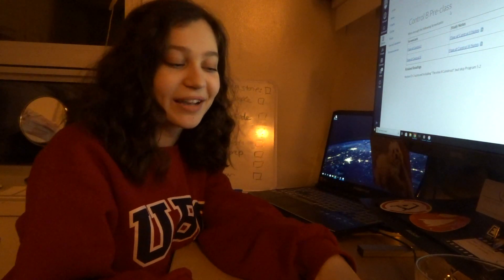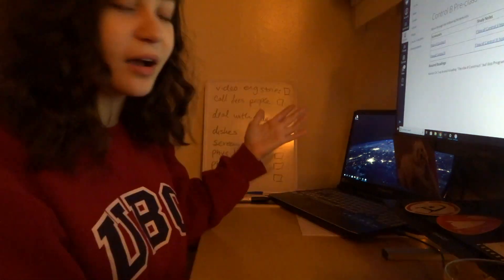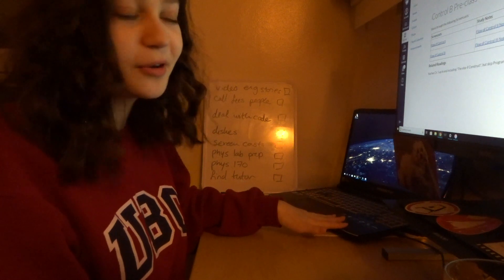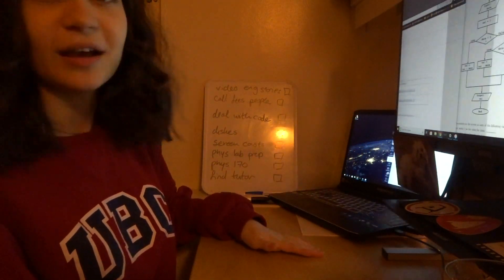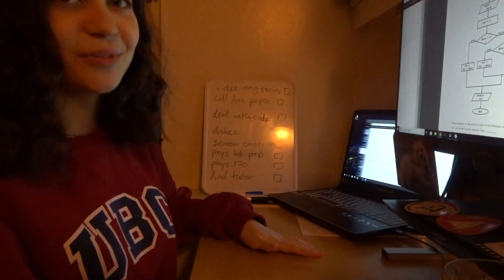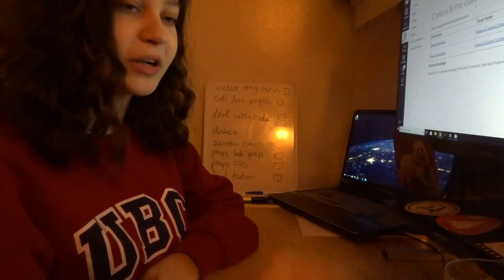This is where I do my work and eat my food when I eat in my room — it is my main table space. I have a computer, a monitor that's connected to my computer. I can do dual monitor — isn't that fun? And then I also have over here a printer, which I picked up super cheap at Costco.